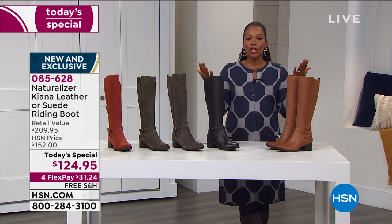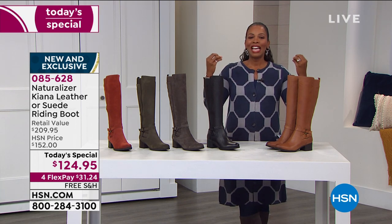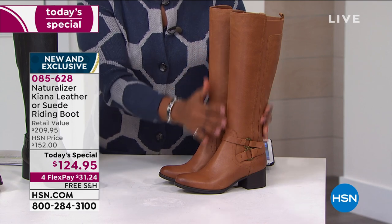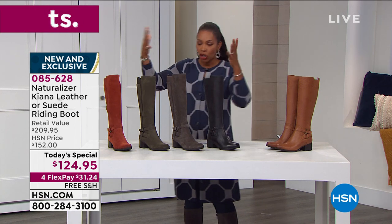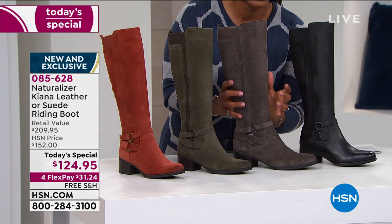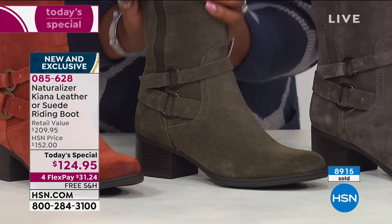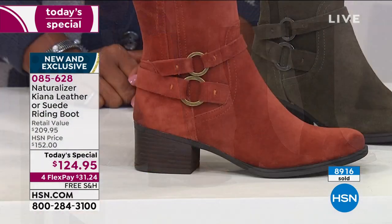A quick reminder for anyone just tuning in: we have two leather options — banana bread, a beautiful soft brown neutral, and black leather. In suede, we have taupe, which is more on the deep gray side than a typical beige; forest green, which is gorgeous — suede tall riding boots in green; and terracotta, which just looks like money with that stacked heel.